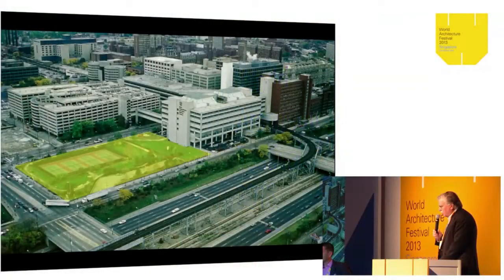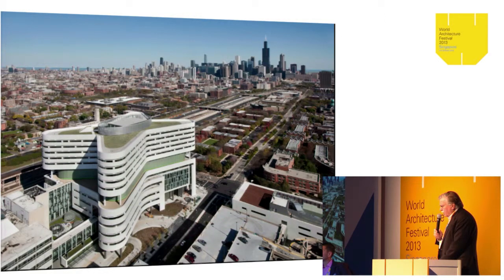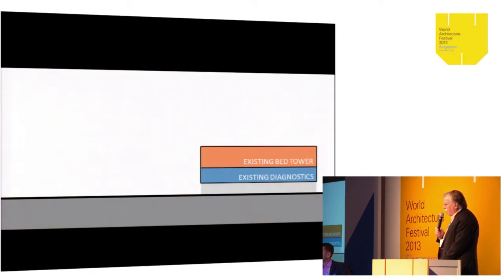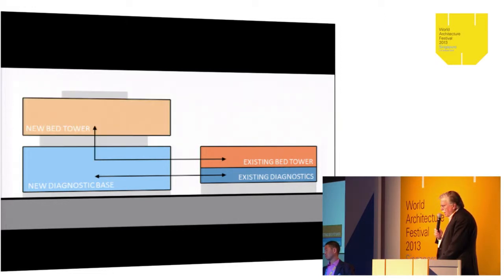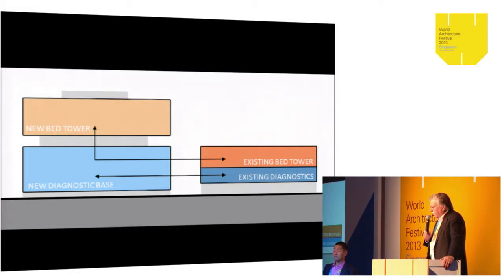You can see the site for the hospital — the existing hospital is to the right. In a way, this is an addition to an existing hospital that has both beds and diagnostic facilities. This is a diagram of how the building was conceived: the existing bed tower and existing diagnostics, creating a new larger diagnostic base that ties directly into and extends the diagnostic areas of the existing hospital.